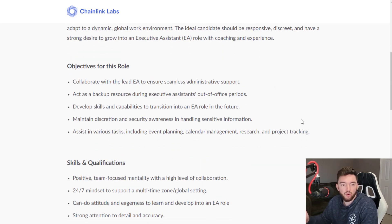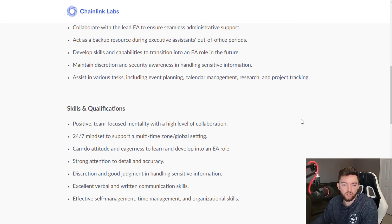Objectives for this role include collaborating with the lead EA to ensure seamless administrative support, acting as a backup resource during executive assistants' out-of-office periods, and developing skills to transition into an EA role in the future. You'll also maintain discretion and security awareness when handling sensitive information, and assist in various tasks including event planning, calendar management, research, and project tracking.